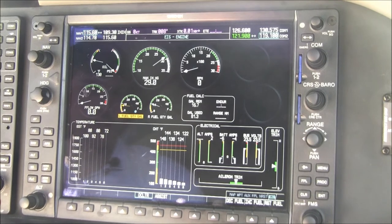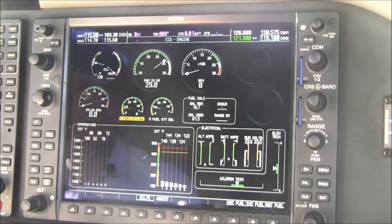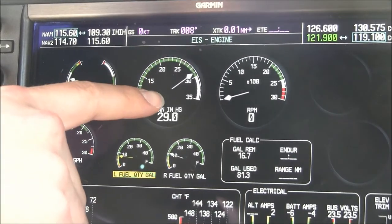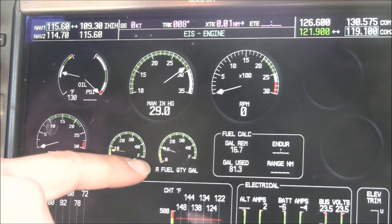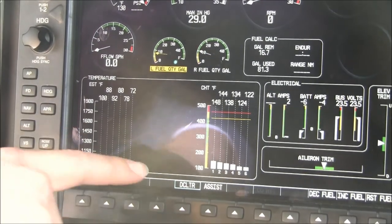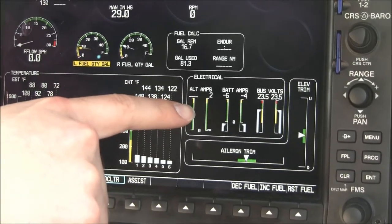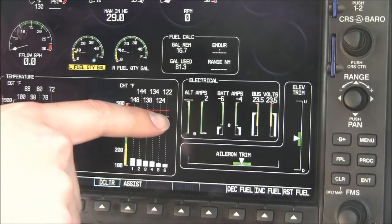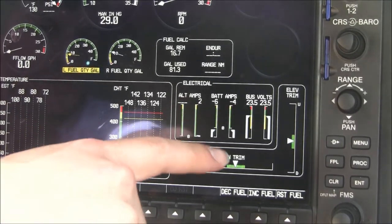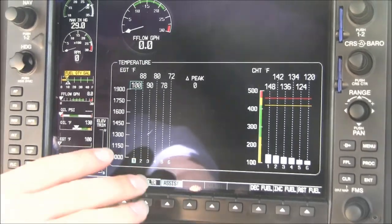The system page on the G1000-equipped Columbia 350 is a full page dedicated to digital instrumentation, including oil information, manifold pressure, RPM, fuel flow, left and right fuel quantity gauges, and a fuel calculator. EGT and CHT temperatures are shown for all six cylinders. Electrical information is also here — the Columbia 350 has a fully redundant electrical system with two alternators, two batteries, and two buses. Trim information is included as well. This 350 also includes lean assist, which will help you lean out the airplane in flight.